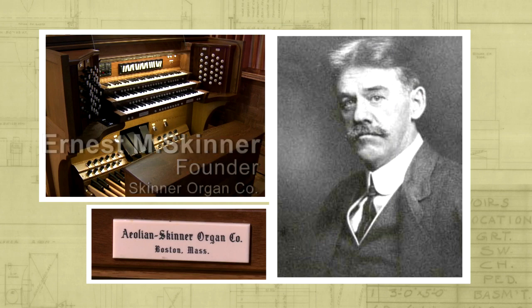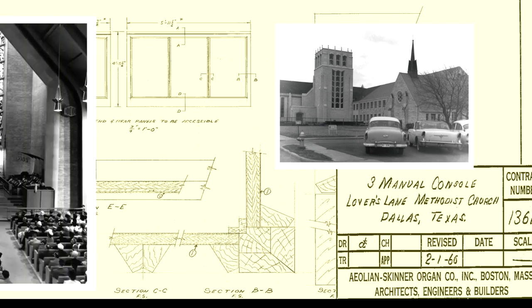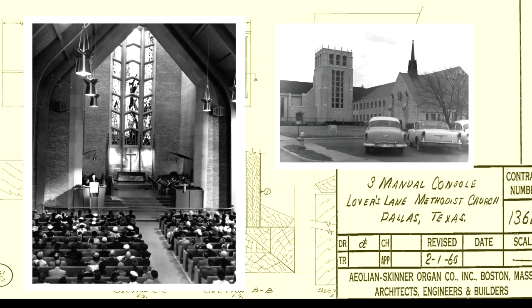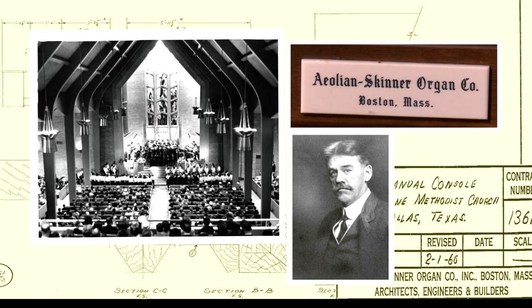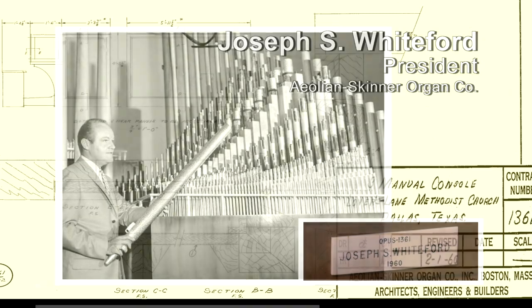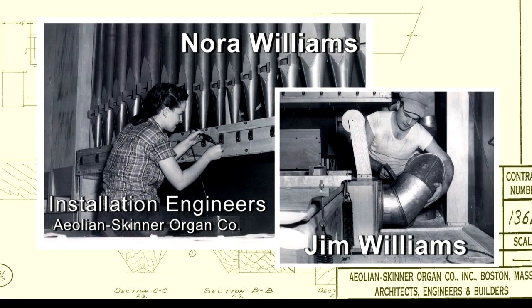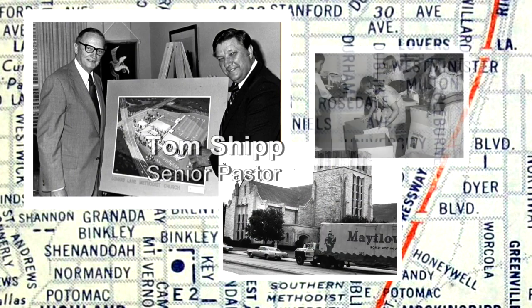This video features the original Aeolian Skinner Pipe Organ, Opus 1361, installed in 1960 in the original sanctuary on Lovers Lane. The highly respected Aeolian Skinner Organ Company of Boston, Massachusetts, active from 1901 until 1972, was a wise choice for the church's first pipe organ. Joseph Whiteford, president of the firm from 1956 until 1966, was a primary influence in the organ's tonal sound. Roy Perry was a major consultant on the design, and Nora and Jim Williams were responsible for its installation.